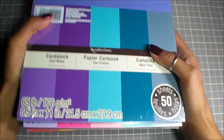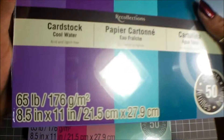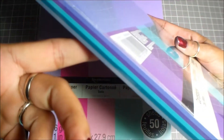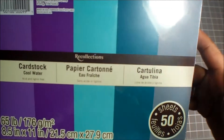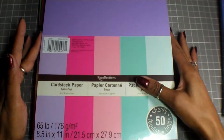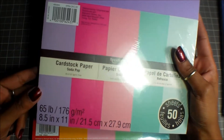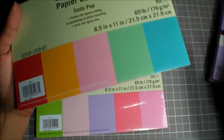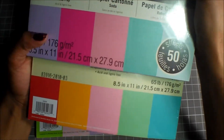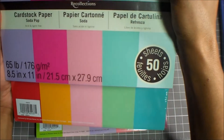Last week they had all the Recollections paper four for ten dollars. These are new colors I don't have, so I picked up the Cool Waters paper pack — I really like the colors, they're really cute. Then I got this Soda Pop paper pack. I already have a Soda Pop pack but it's not these colors — it's totally different. Here's the other Soda Pop pack I had before, and you can see the color difference.